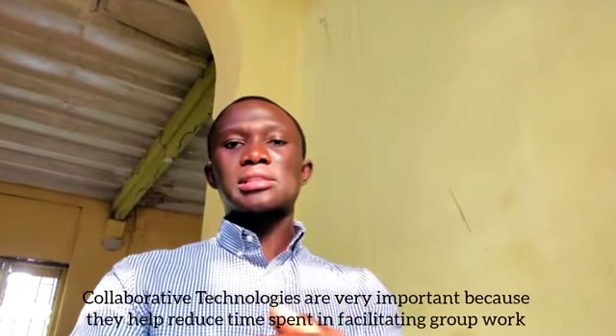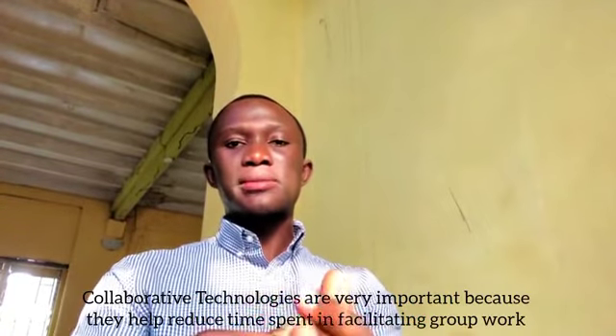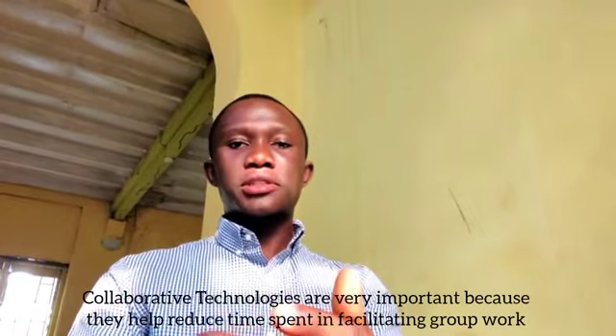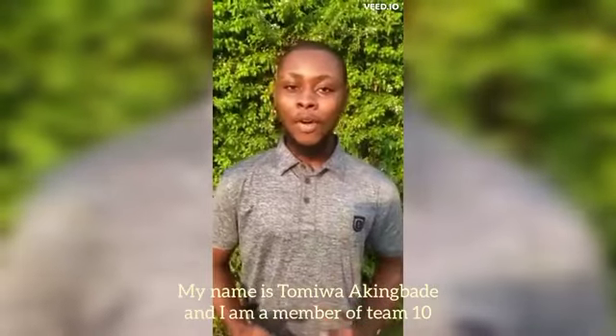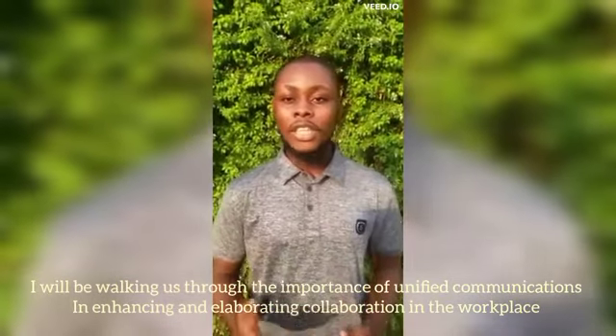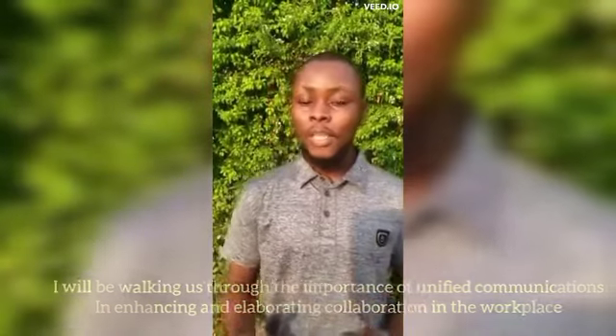My name is Kamiwa Akinbade and I am a member of Team 10. I will be walking us through the importance of unified communications in enhancing and elaborating collaboration in the workplace.